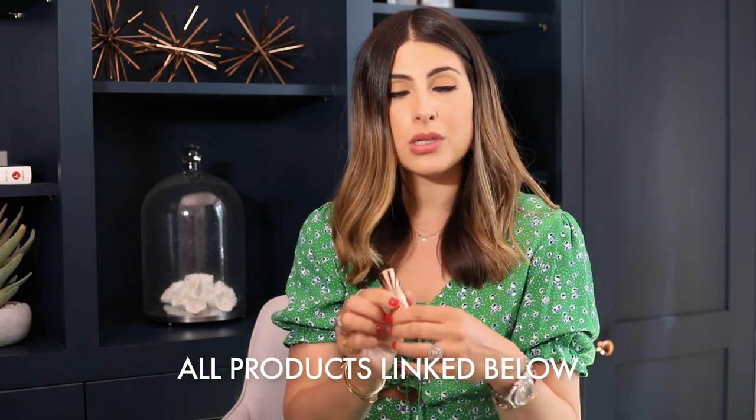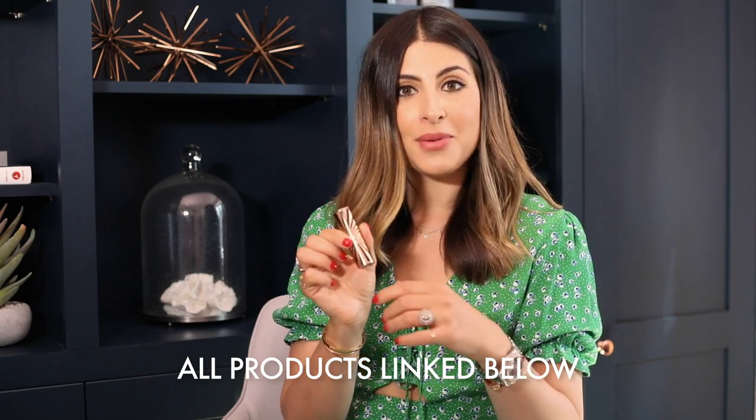I'm going to link all these products below in the description box, so check it out.